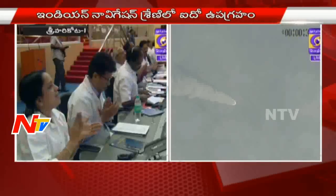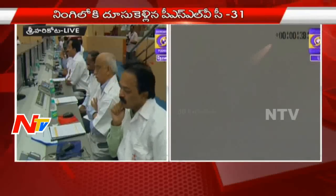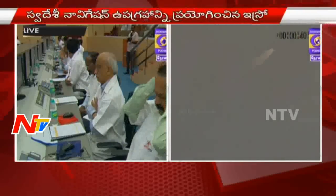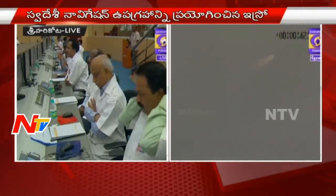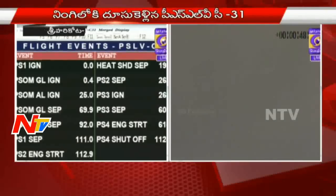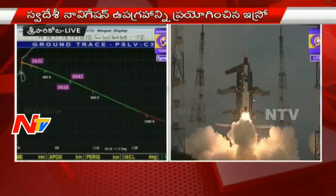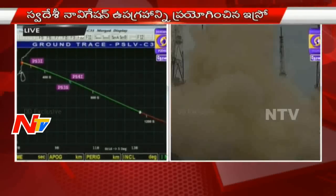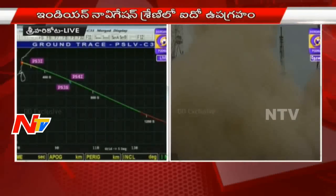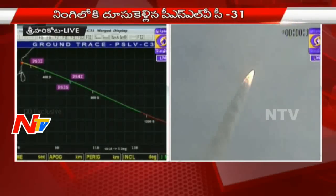At 1,124.5 seconds, we have the PS4 cutoff. The final orbit achieved is 284 by 20,668 kilometers with an inclination of 19.2 degrees — a very precise orbit. After the target conditions were met, the PS4 stage has cut off and we will hear the satellite separation, the final event in this mission, in the next 20 to 30 seconds.